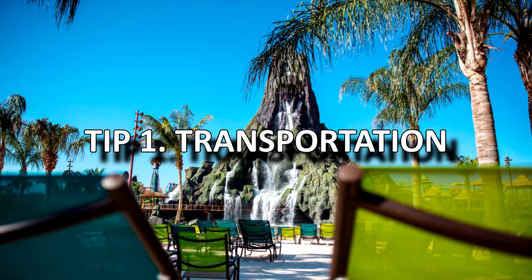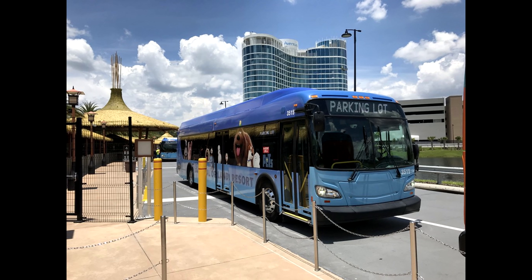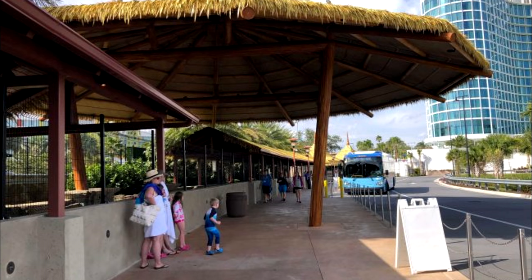Tip 1: Transportation to Volcano Bay. If you're driving you can park on site, but if you're getting a taxi or an Uber to Volcano Bay, the park doesn't have its own separate drop-off area. Instead you will have to go to Universal's main transportation hub, get dropped off there, and then take the free shuttle bus to Volcano Bay, which is just a short journey.